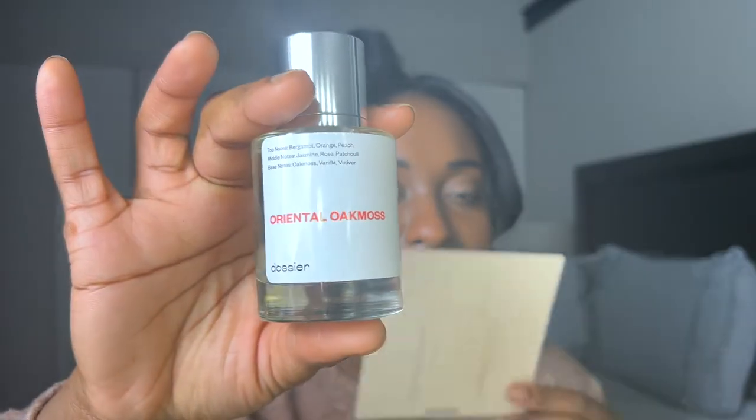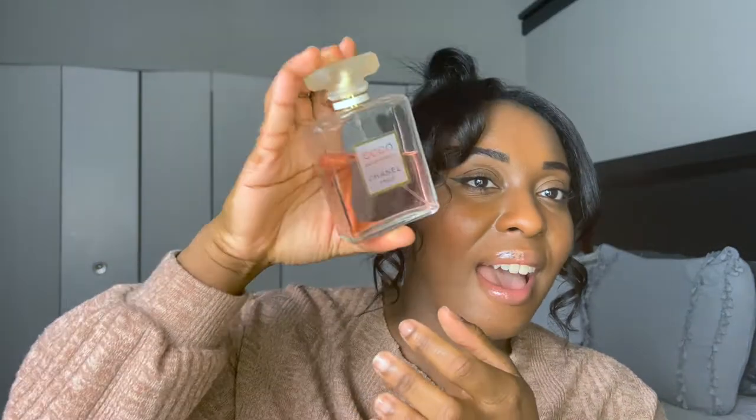This is a first impression for me and it smells so good. It smells sort of like the original. You have top notes of bergamot, orange, peach — that smells really good — jasmine, rose, Akmas of course, and vanilla. I'm actually gonna spray the original that I have here just to compare. I have the Coco Mademoiselle out here. It's pretty old. I've had it for a while, but over the years my taste has changed.